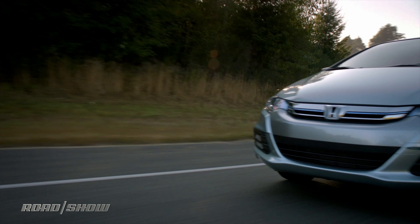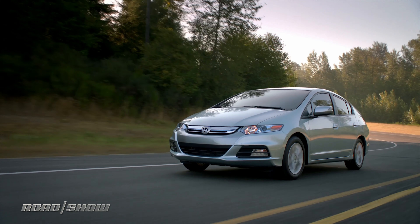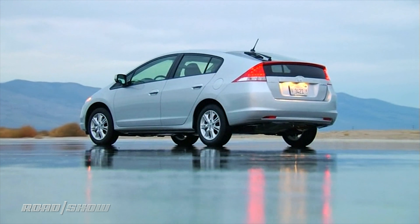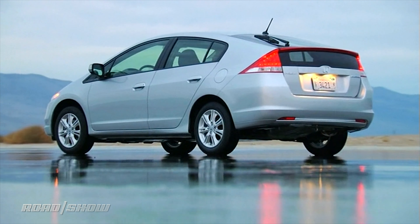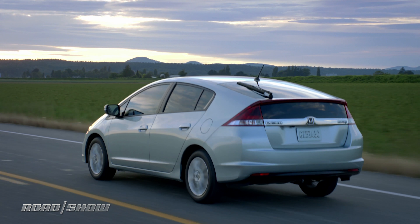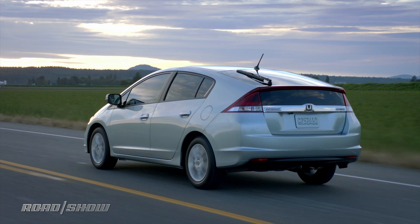Then came the much bigger second gen, which had four doors, a long liftback, and ambitions of taking on the Toyota Prius. But it wasn't as thrifty, it wasn't as nice inside, and frankly, it didn't drive as well. A bit of a failure, it lasted just four years.